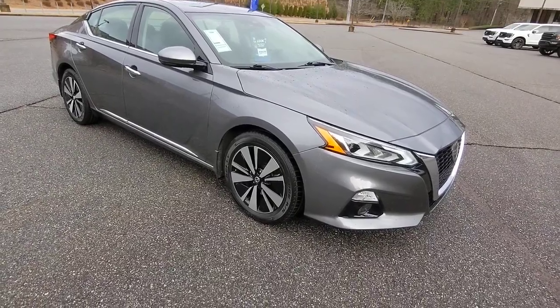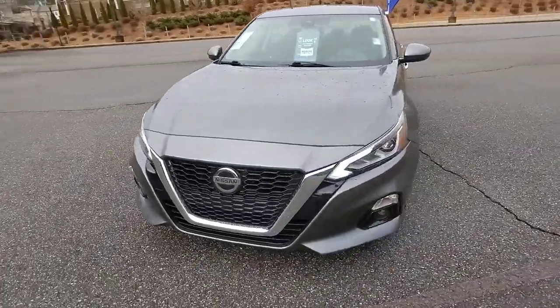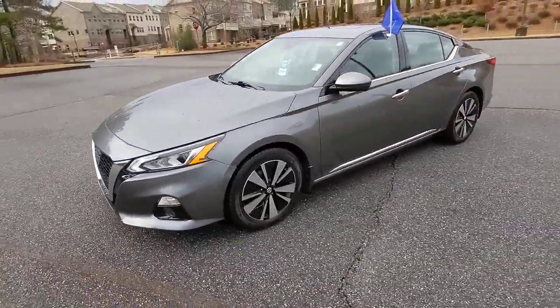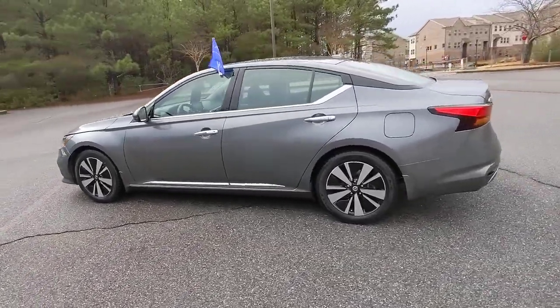Get into the 2019 Nissan Altima. This vehicle is an outstanding buy with fewer than 70,000 miles on the odometer. Take a closer look at this sporty and practical Altima.